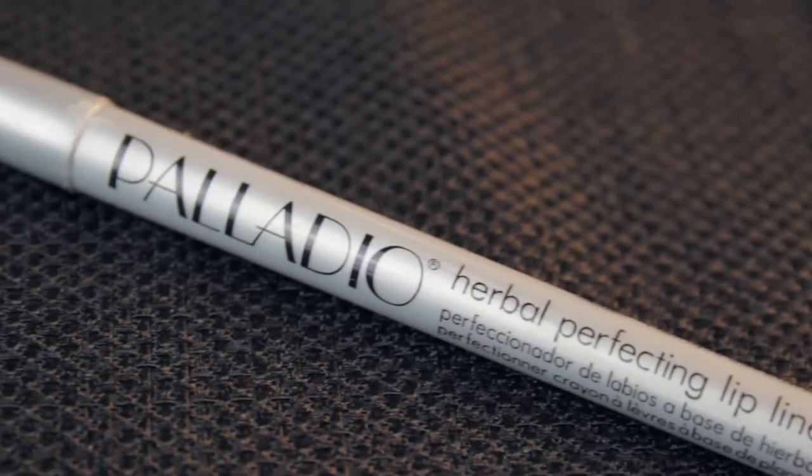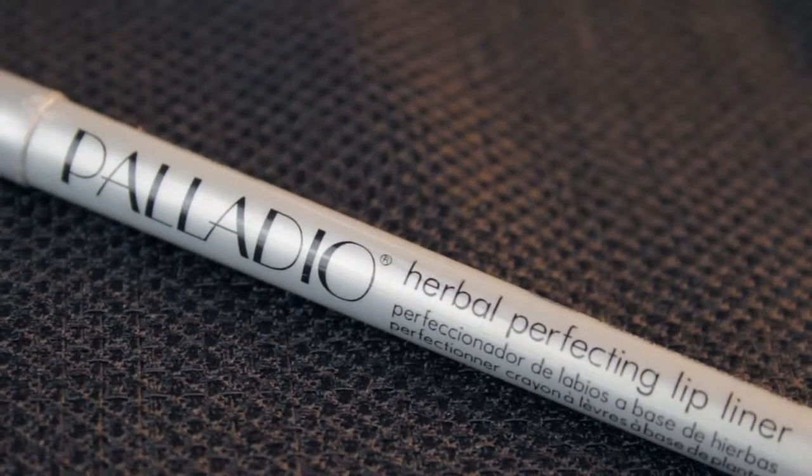The next step is to take the Palladio Perfecting Lip Liner, which is clear, so you don't have to draw perfect lines but it'll still keep the lipstick in. Then I like to use the High Intensity Herbal Lip Balm in Pizzazz Pink because the color is really great for spring/summer looks and it gives a little pop of color.